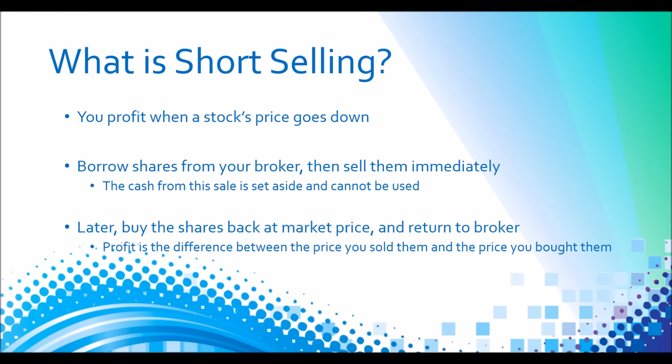Then later you have to buy the shares back at the market price and return the shares to your broker. The profit you make is the difference between the price that you sold them at to start with and the price you had to buy them back with in order to return them.